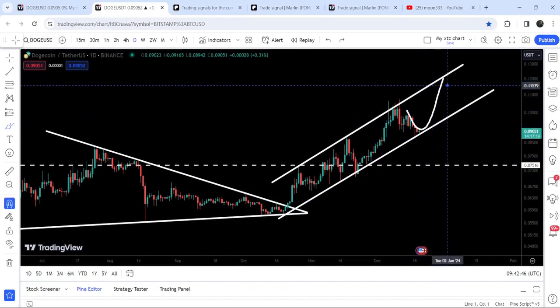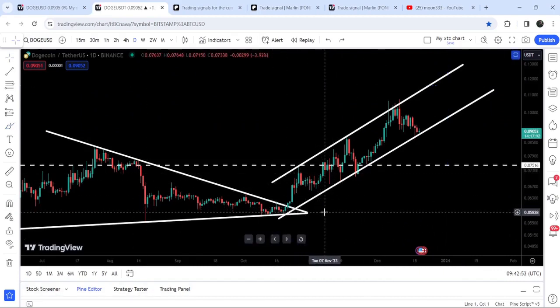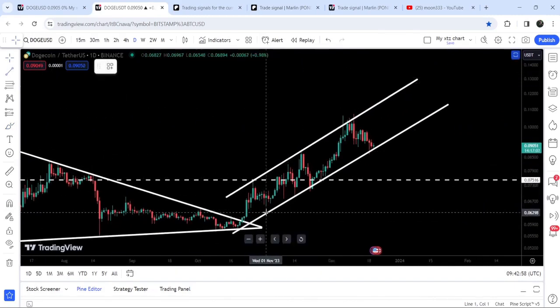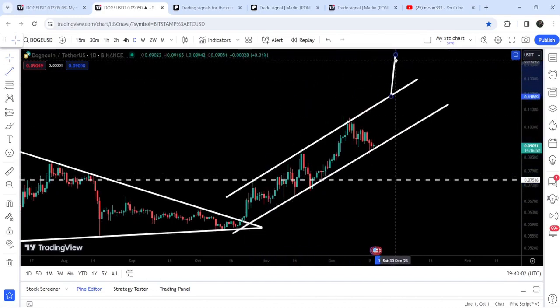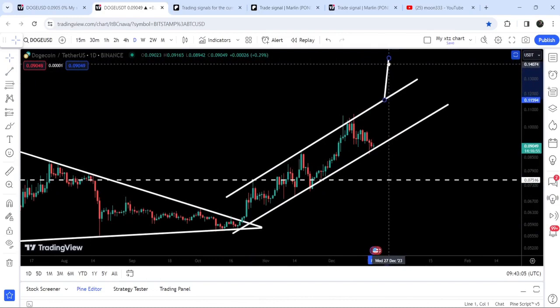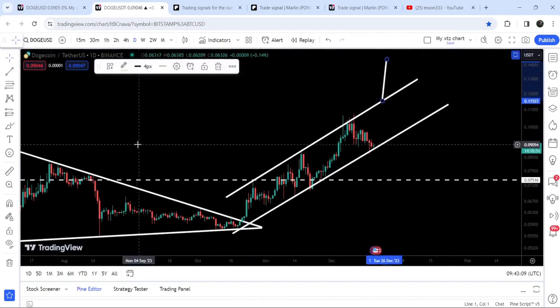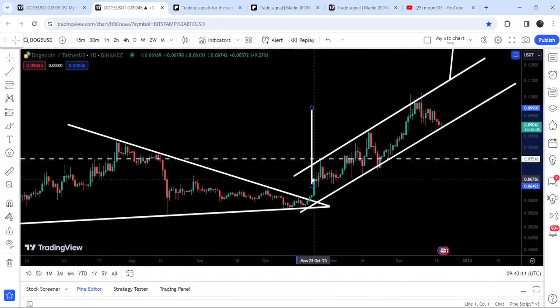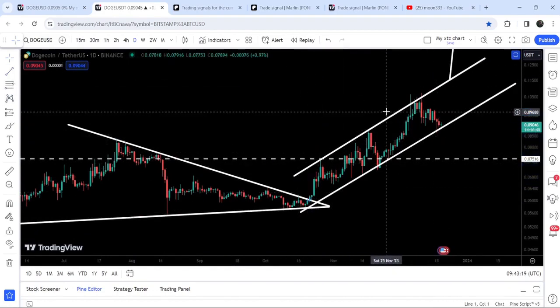If the price moves up from this channel support, it can reach the resistance of this channel at approximately 11.5 cents. In case of breaking down this channel, the downside target can be approximately 5.8 to 6 cents. In case of breaking out this channel, the upside target depends on where the breakout occurs — for example, a breakout from 11.5 cents could target approximately 14 cents. The triangle breakout target was approximately 9.2 cents, and you can see we have already achieved that target.